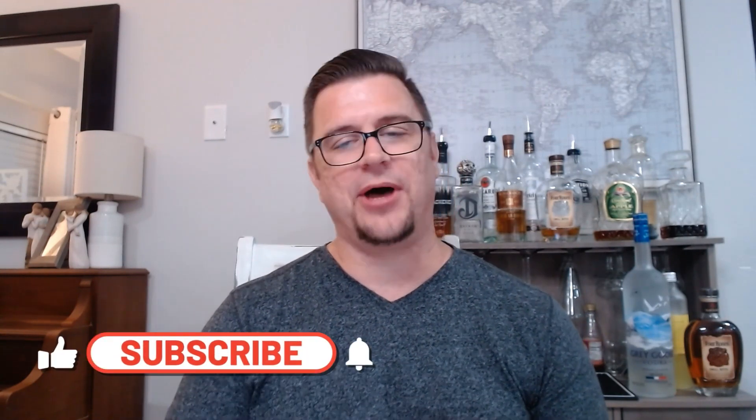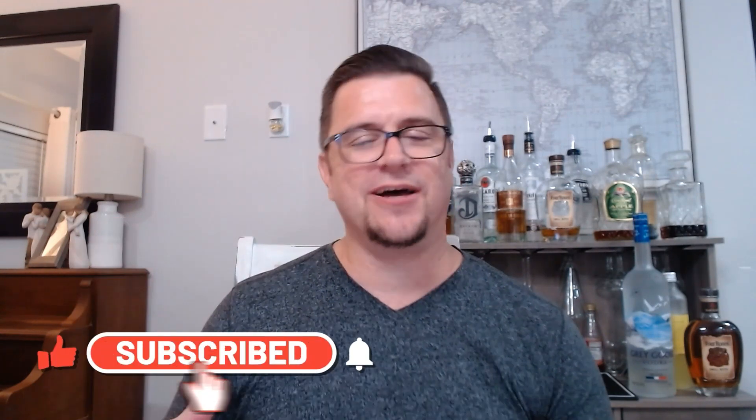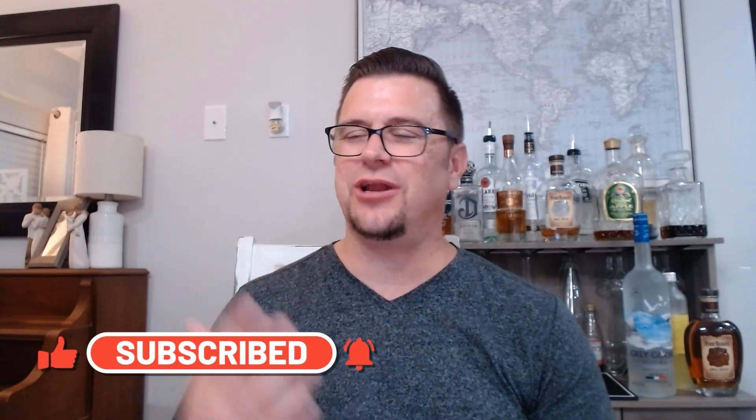Thank you guys so much for watching. Be sure to like and subscribe, find me on all my other channels, and buy stuff from the descriptions of my videos — I do get a little kickback, but I've got to fund this channel one way or another. Hope you guys have a great day and we'll see you next time.